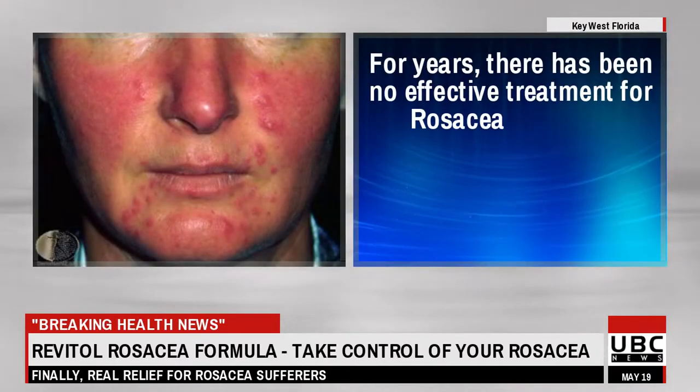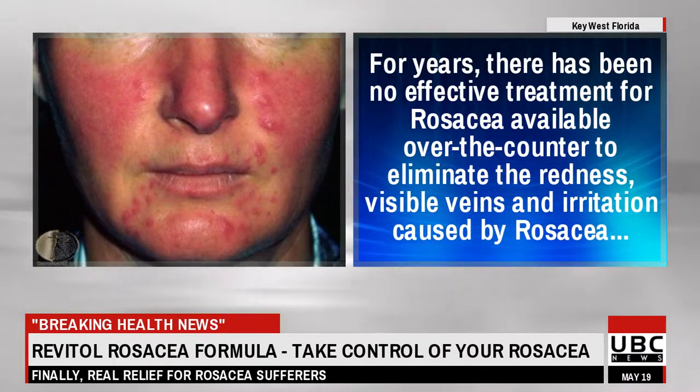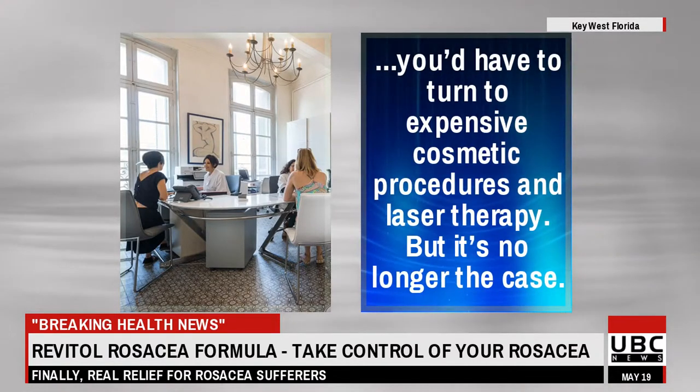For years, there has been no effective treatment for rosacea available over the counter to eliminate the redness, visible veins and irritation caused by rosacea. You'd have to turn to expensive cosmetic procedures and laser therapy. But it's no longer the case.